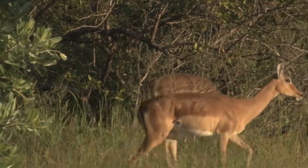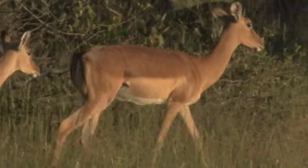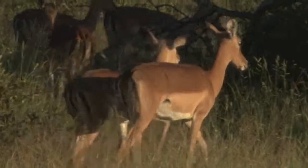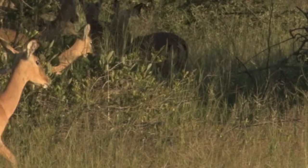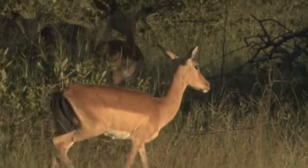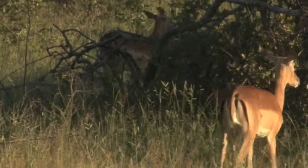The graceful impalas are herd animals, and at the sound of an alarm call from one of the herd, they are put to flight, so they're not easy prey. And it's these graceful impalas that are making that low grunting sound.